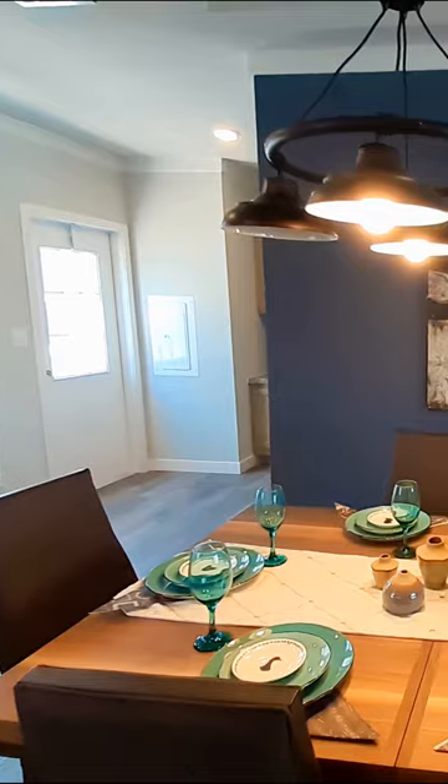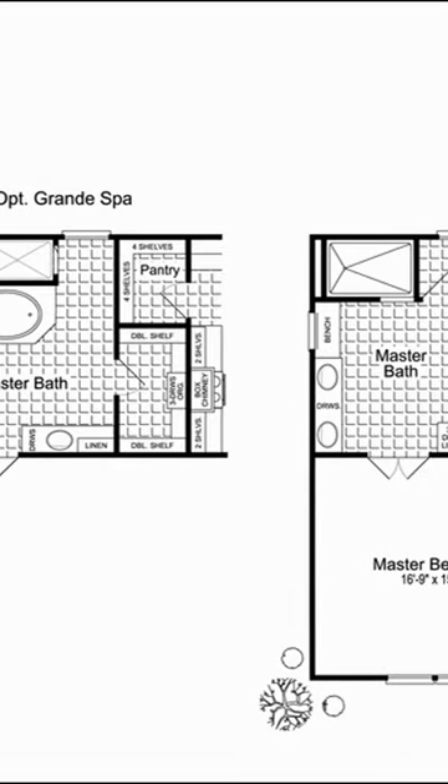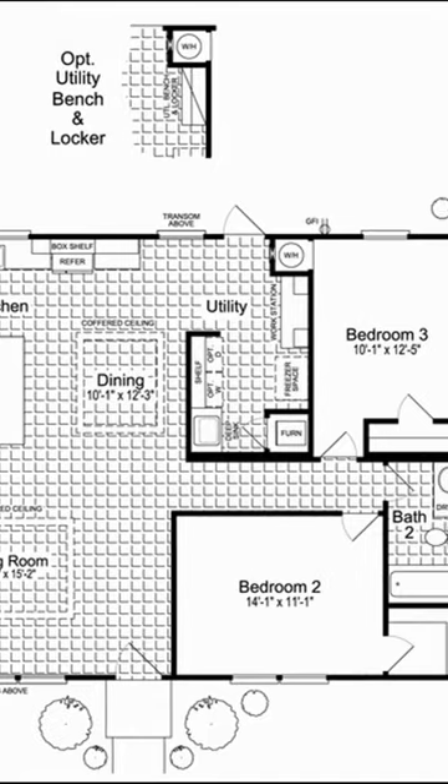It is super nice. Extra large walk-in pantry, great big kitchen, dining room area, and primary bedroom. It's an extra large bathroom. And in case you're wondering, this is at Palm Harbor Homes in Oklahoma City.